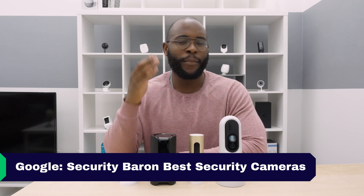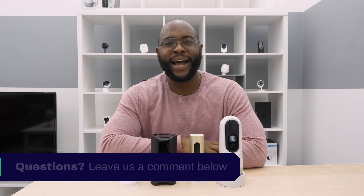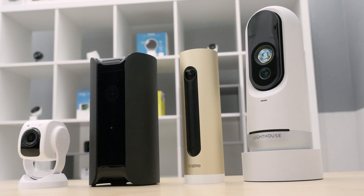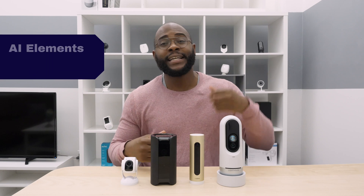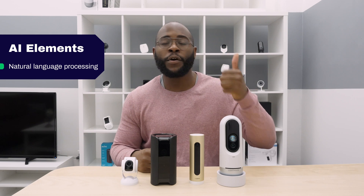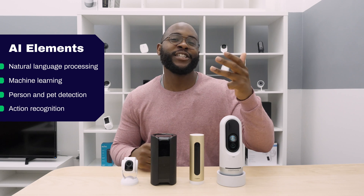If you'd like to see a list of our favorite cameras, Google 'Security Baron best security cameras.' If you have any questions about today's review, leave a comment below and I'll get back to you. To understand how we evaluated the artificial intelligence in these cameras, Security Baron looked at the following elements: Natural Language Processing, Machine Learning, Person and Pet Detection, and Action Recognition.